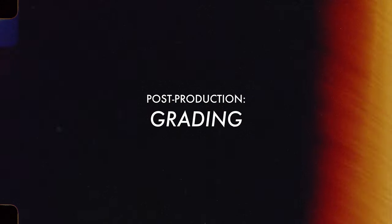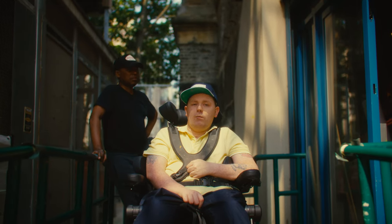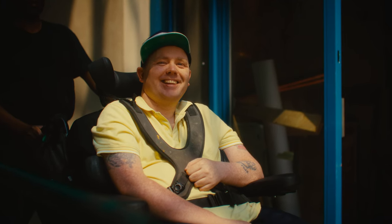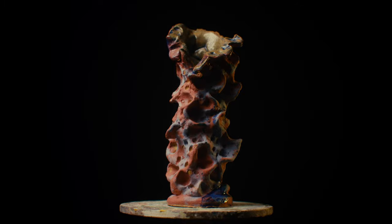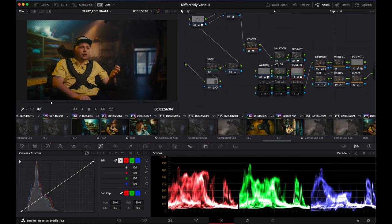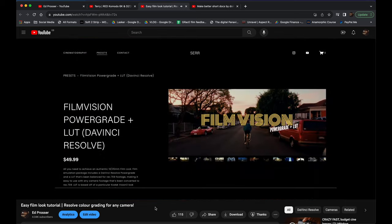I really wanted a colorist to work on this piece — I didn't want to color it myself — but obviously there wasn't a budget for that. I didn't want the piece to look super clean or too clinical, so I wanted to lean into a more organic, grungy look to tie in with Terry's work: clay, dirty hands, the beautiful imperfection of our brains and bodies. Most of the grade was based on a heavily modified version of the Film Vision power grade in DaVinci Resolve. I've got another video about how I use that — it's a great way to achieve a bit of a film emulation look.